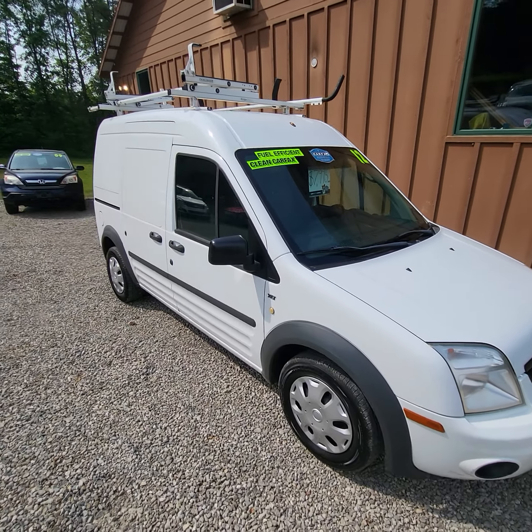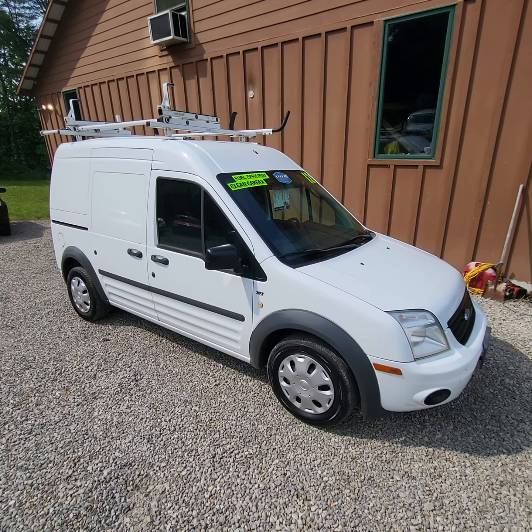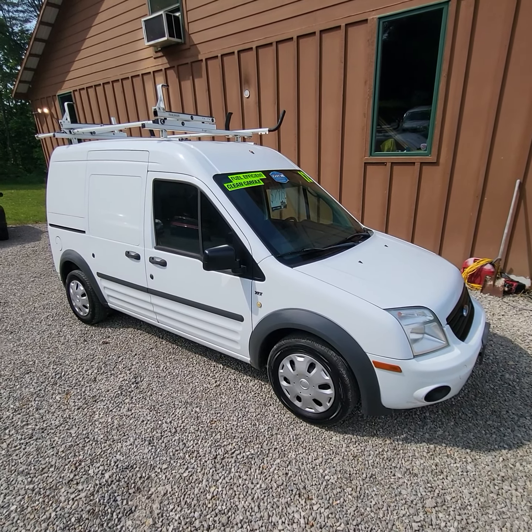That's it on this one. We've got this one listed at $7,995. If you have any other questions, feel free to give us a call or visit our website at HeritageMotorSales.com.